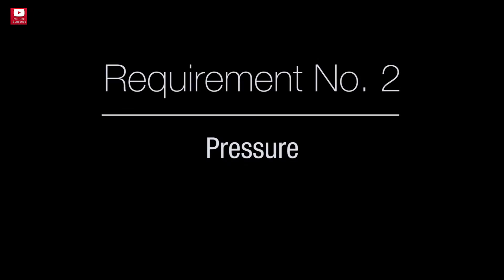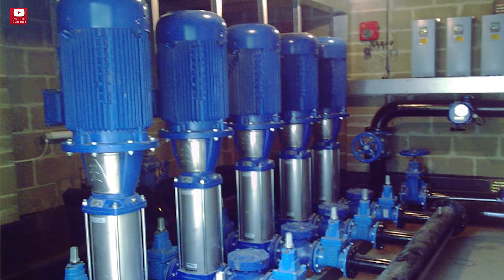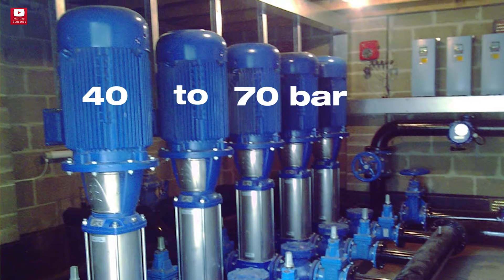Requirement number two: pressure. Pressure also varies depending on each pumping system, but between 40 and 70 bars is an acceptable pressure.